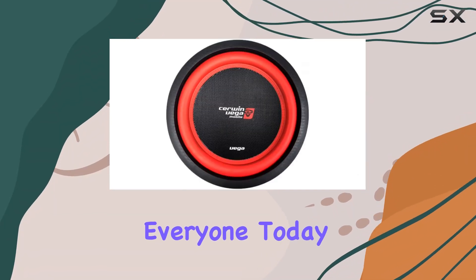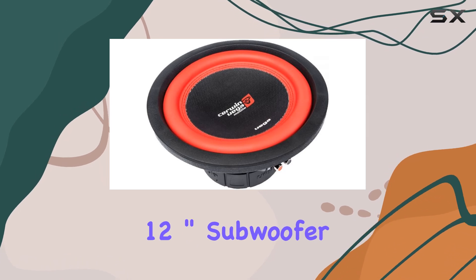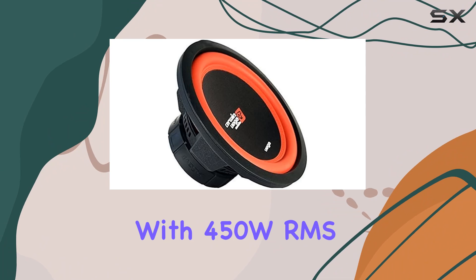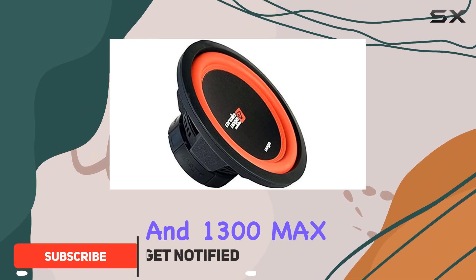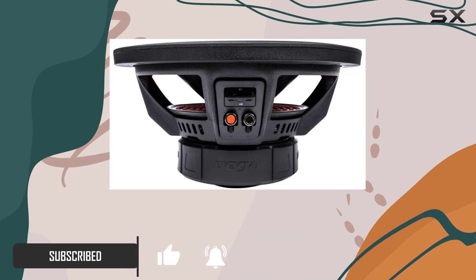Hey, what's up everyone! Today we're diving into the Cerwin-Vega Vega Series 12-inch subwoofer, and let me tell you, it's a beast. With 450W RMS and 1300W max power, this thing packs a punch — the sound quality is exceptional.